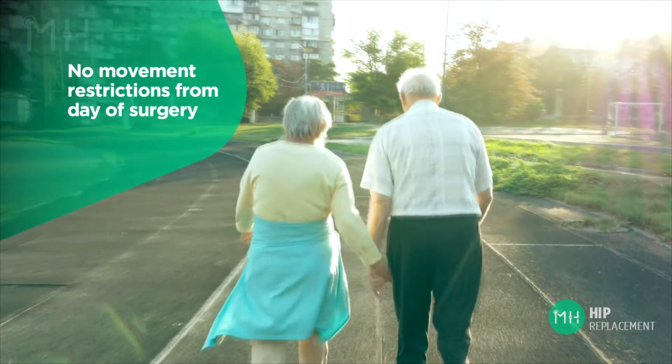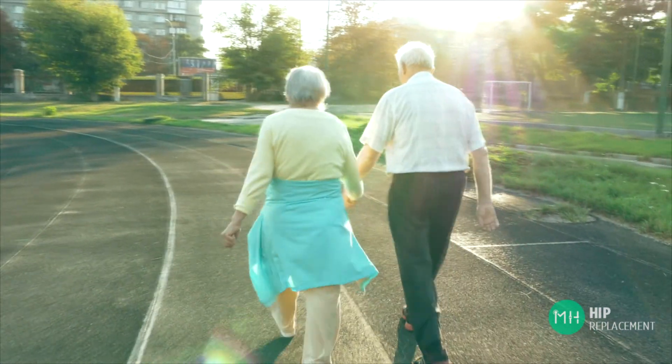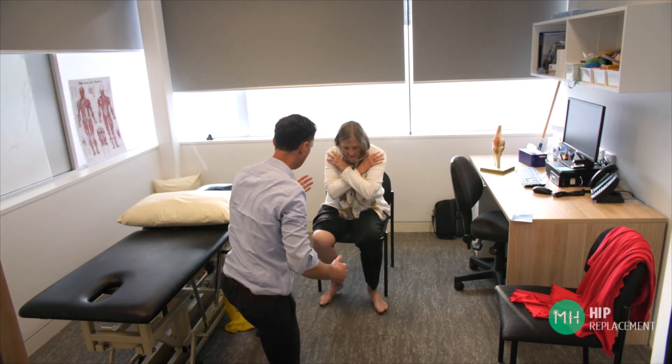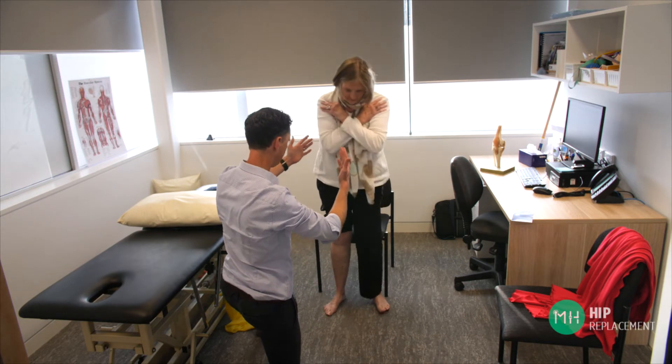You don't need to sleep on your back for six weeks — you can sleep on your side immediately if you wish. You do not need to sleep with a pillow between your legs, and you can usually drive a car within four weeks of surgery, but this does vary from patient to patient. You need to have good strength, well-controlled pain and no restriction of movement before driving. Your physiotherapist can help monitor this.